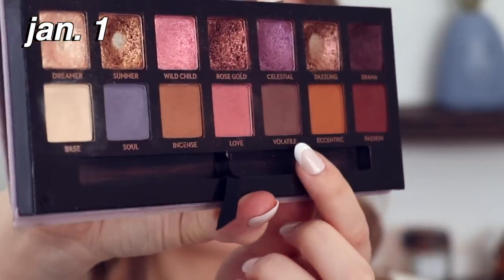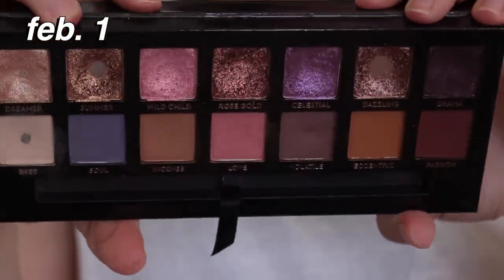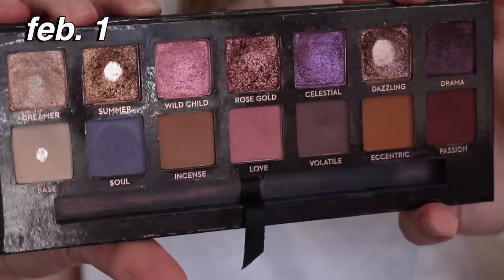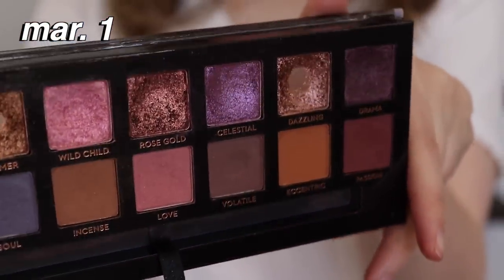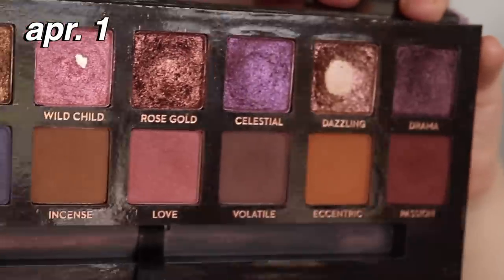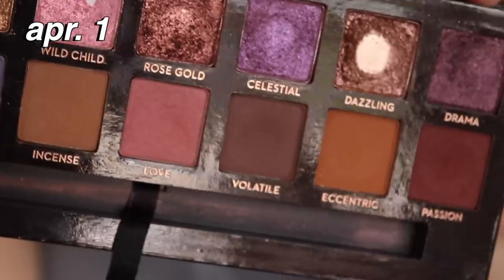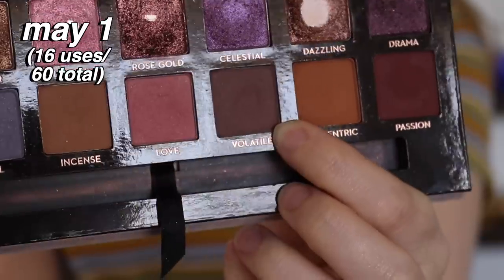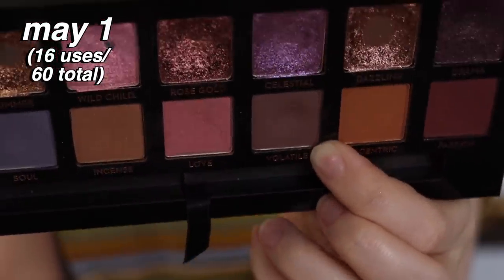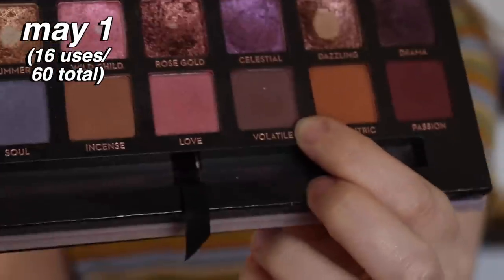I have used this shadow 60 times — six zero times since the beginning of this year. I do have a dip in the shade but I haven't hit pan on it yet, and I think that is a testament to how different the formulas are between Norvina and Subculture, because I was able to hit pan on Mercury in 33 uses. This I've used almost double that and still don't have pan — it's just a firmer shadow. I actually like this one better; I use it as a liner, a crease color, an outer corner color, so many ways.